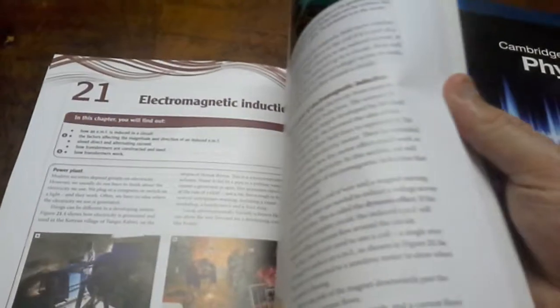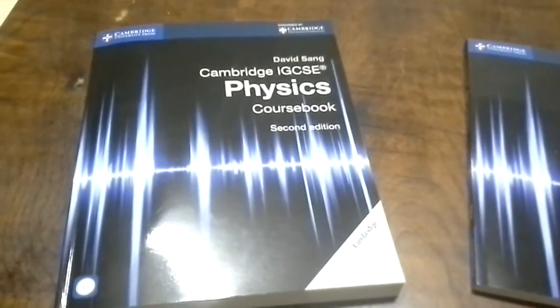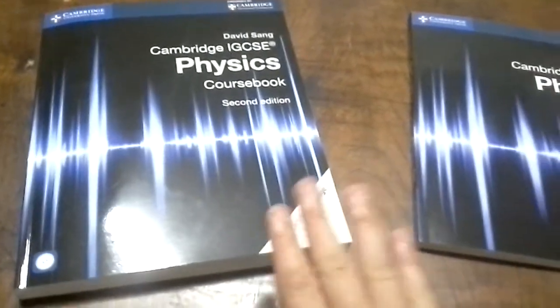At the end of each chapter you've got little end-of-unit questions just like you might find in the exam. It's a really quite nice book if you're doing an IGCSE Physics course, though it's really only appropriate if you're doing the IGCSE.